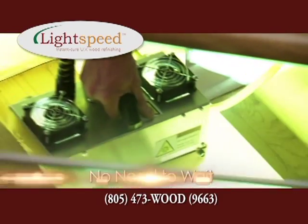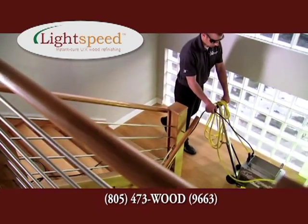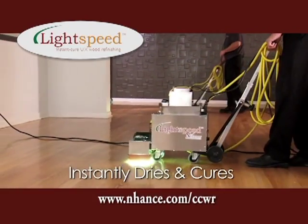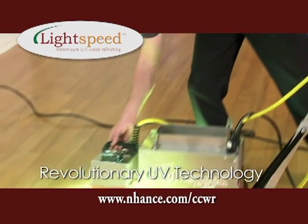The new UV finish offers customers the following benefits: it instantly cures the wood finishes and makes it usable immediately, as opposed to traditional wood refinishing that can take up to two weeks to dry. It can be used on kitchen cabinets, hardwood floors, tables, bars, front doors, and virtually all the wood in the home.